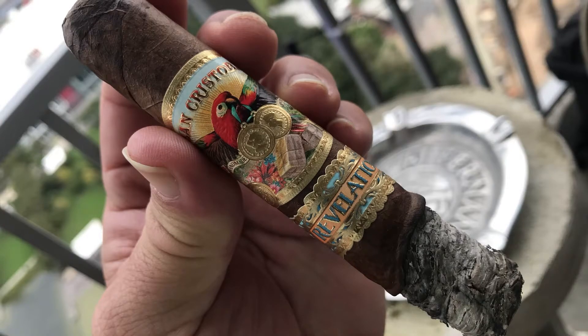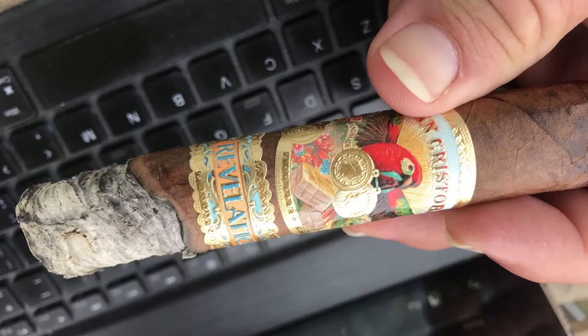Medium-bodied is what they're saying, which makes it a little lighter than the flagship San Cristobal line. The pre-light on it was nice — full tobacco notes with a lot of leather and oak. I used a punch and my lighter, and I was on my way. There was a nice Nicaraguan pepper blast to start off, but not too overwhelming. When it settled down, I started to get notes of cedar and a very pleasant earthiness, and the flavors were really complex from the very beginning.